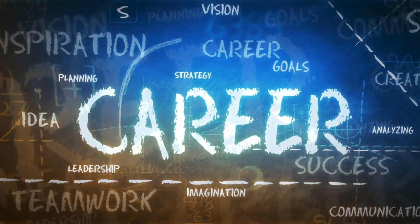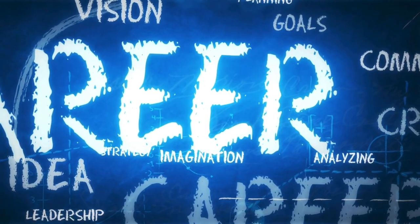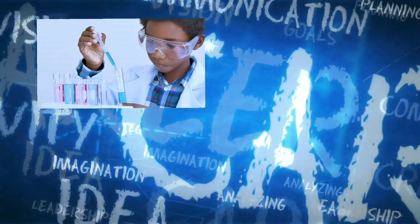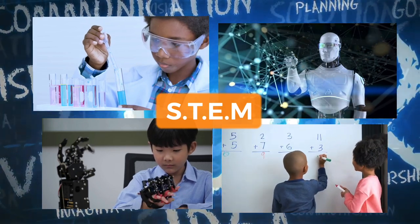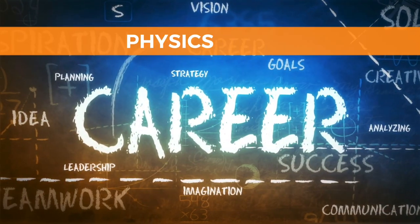Kids, if you're interested in following in the footsteps of Otis Boykin to become an inventor or work in the technology industry, you should focus on studying science, technology, engineering, and mathematics — otherwise known as STEM subjects in school. Some specific subjects that would be useful for this career path include Physics.